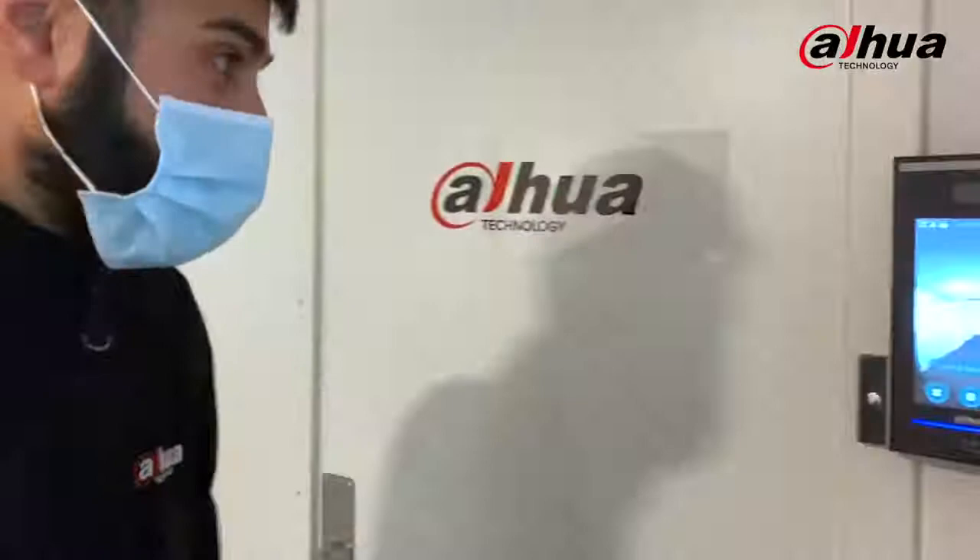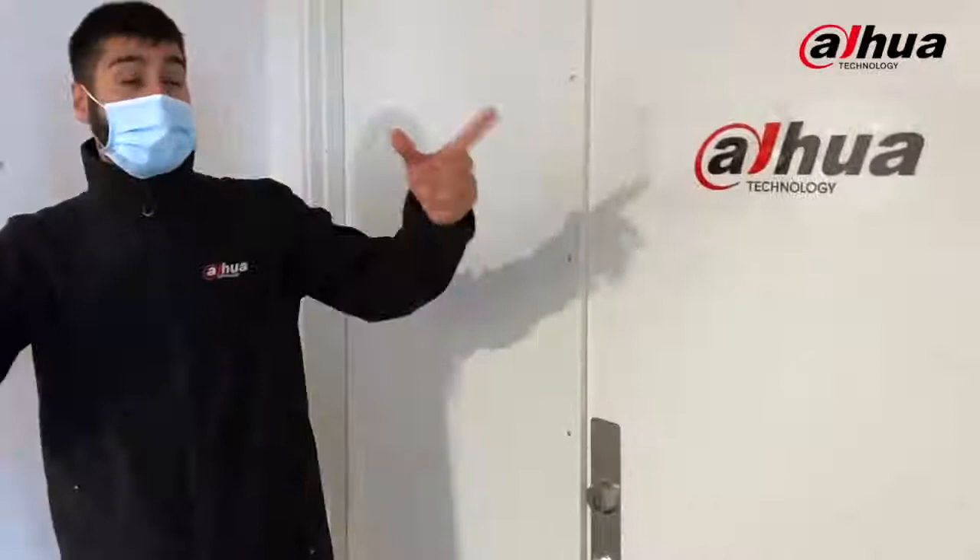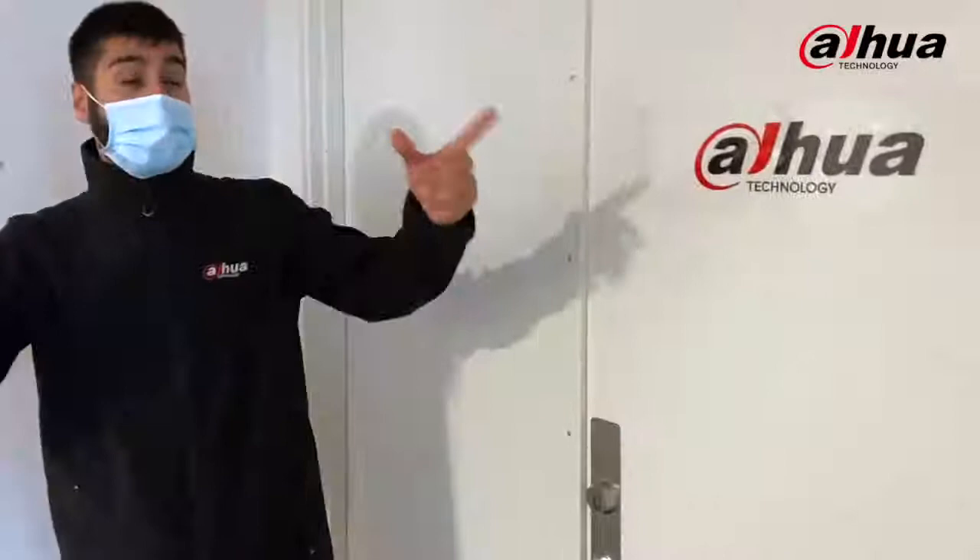Since nowadays everybody is wearing masks, we want to make sure our access control system still works as well, so let's put it up for a challenge. There you go — there you have it. That's how our access control system works from Dahua with face recognition.